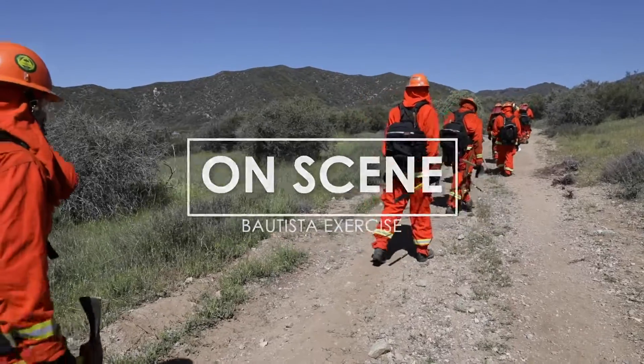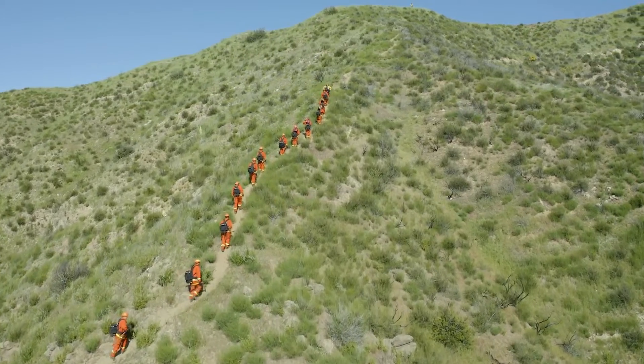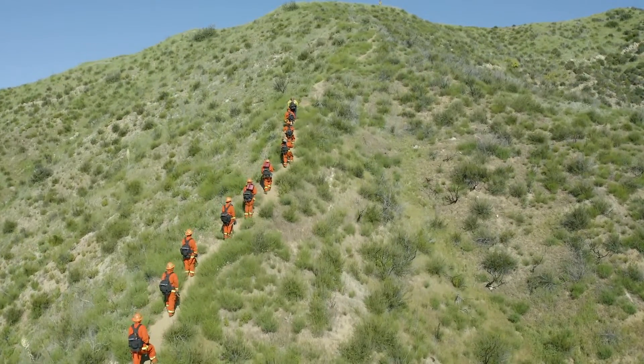Hi, my name is Todd Hopkins. I'm the Division Chief of Division 8 and of Oakland Camp, and today we're out here doing the Bautista preparedness exercise for the hand crews.